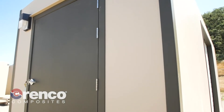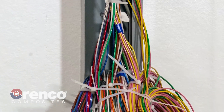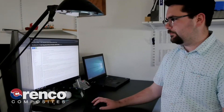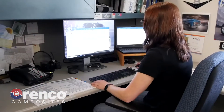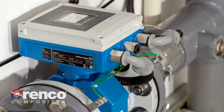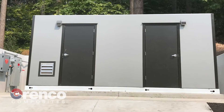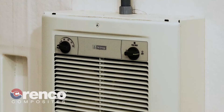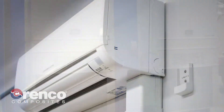DuraFiber buildings come either as a building shell with doors or fully outfitted with electrical service and options. We have electrical engineers and electricians on staff who can provide detailed electrical design drawings and turnkey electrical equipment installation. Arenco Composites also offers multiple heating, ventilation and air conditioning configurations.